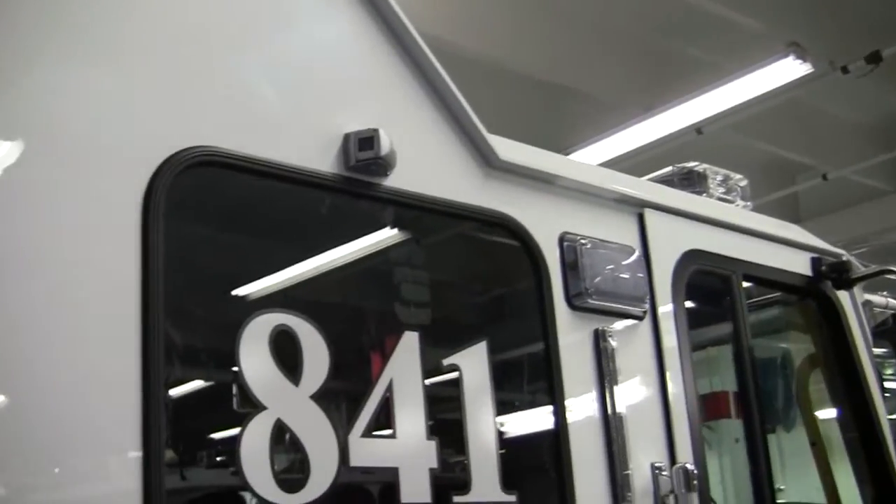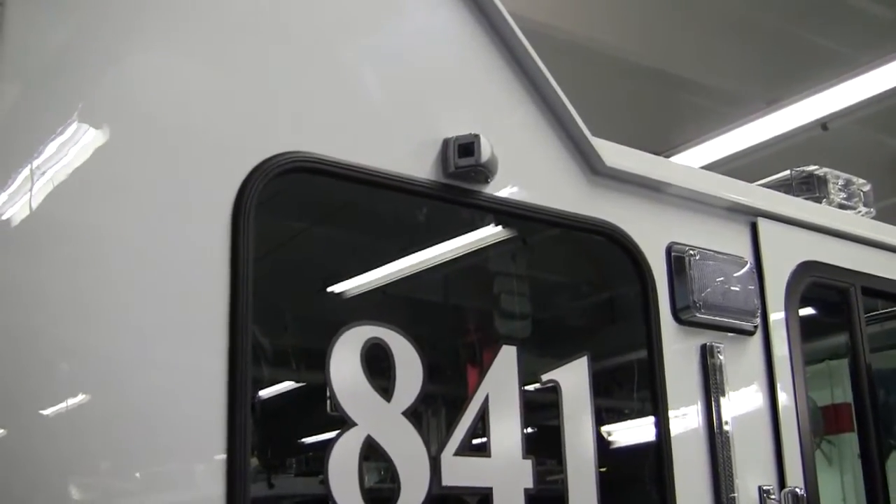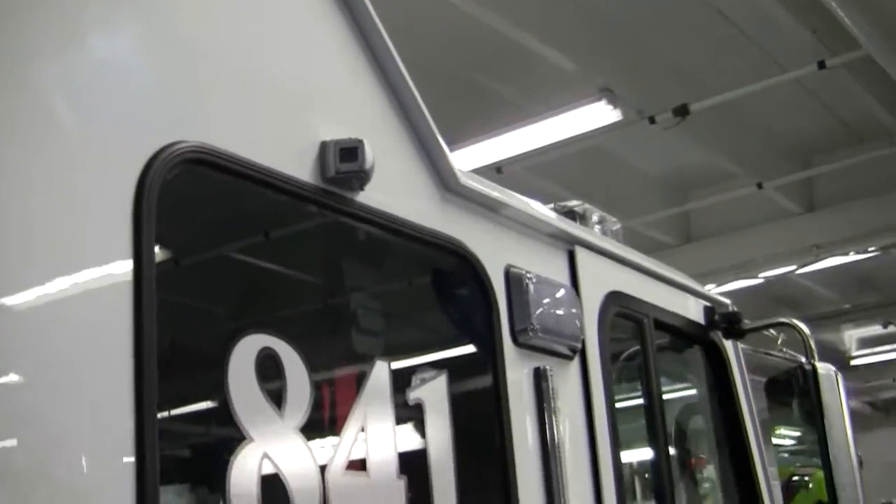This is a new feature that more and more people are doing — the safety vision cameras coming off of the side on both sides.